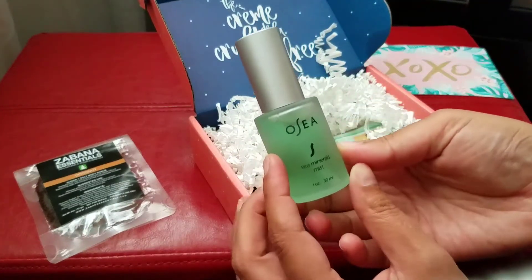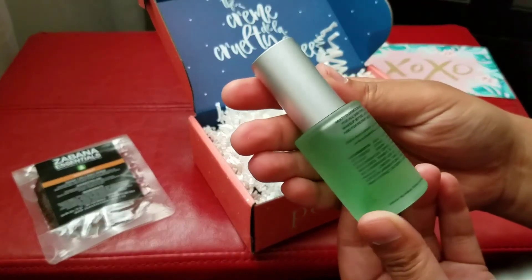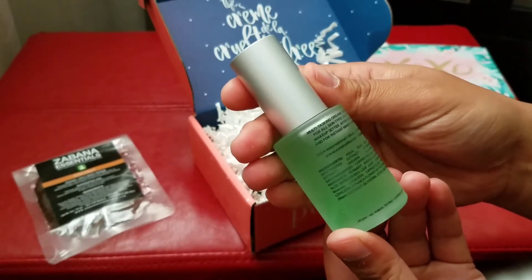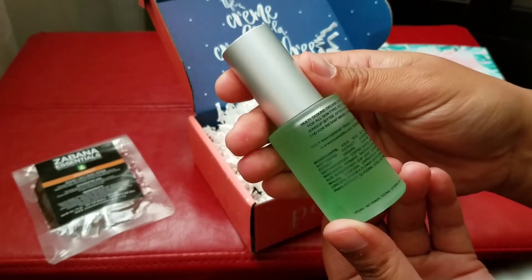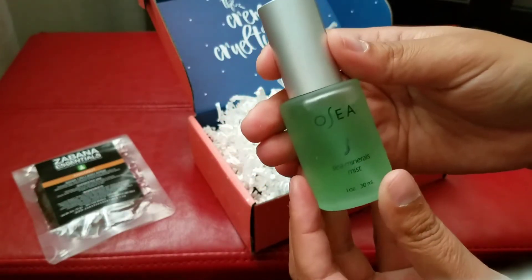Oh nice, sea minerals mist — maybe it's a kind of toner, let me check. Toner or makeup setter, after sun soother, and for instant mineral hydration. I've actually been wanting to try one of these.